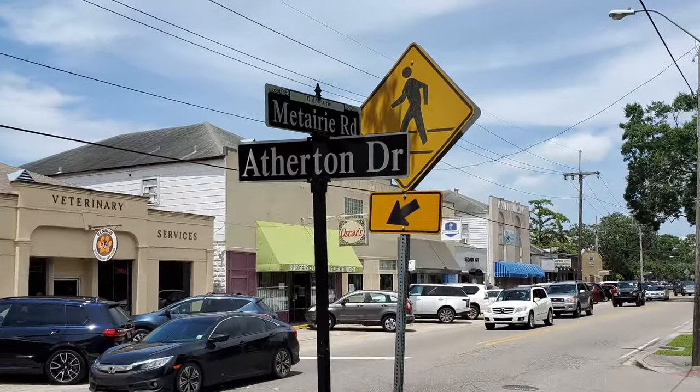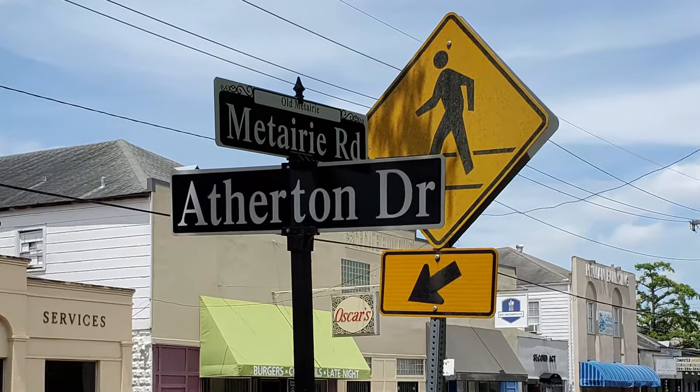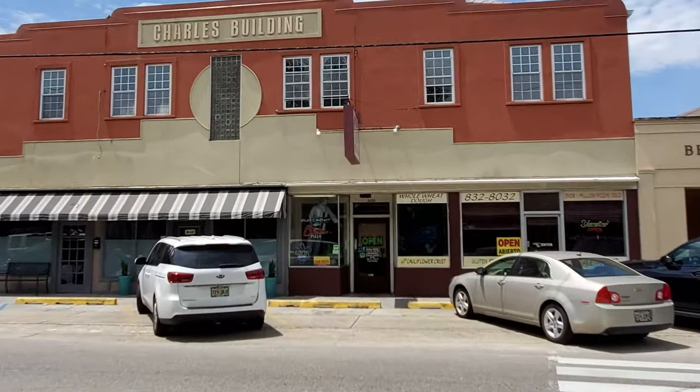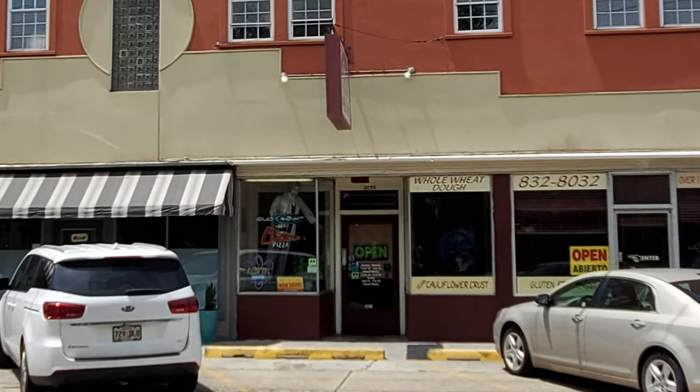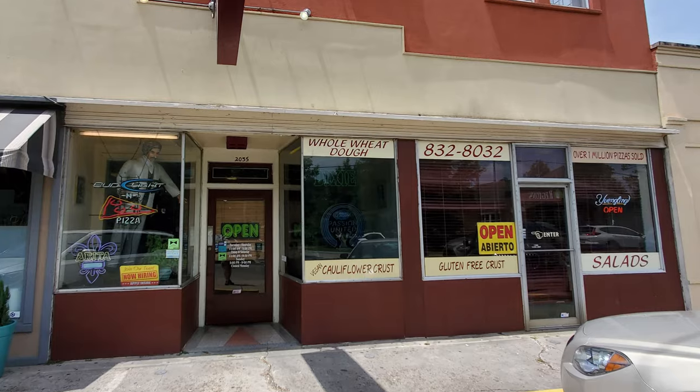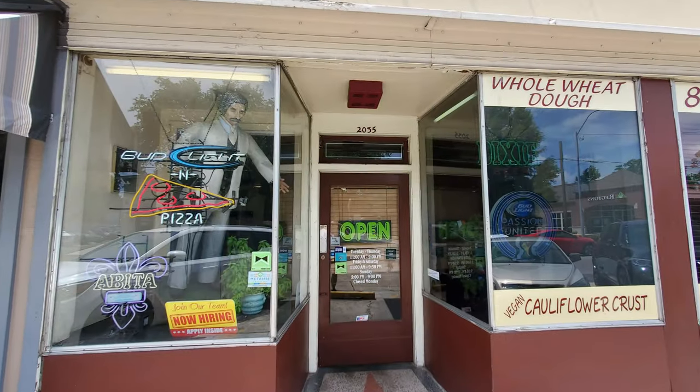Their great location on the economic artery of Metairie Road really makes this a popular spot that's easy to get to. When you're looking for where to eat pizza in the New Orleans area, Mark Twain's Pizza has a selection of some really interesting and creative medium crust pizza options. And it also has a really scary mannequin of Mark Twain in the window.